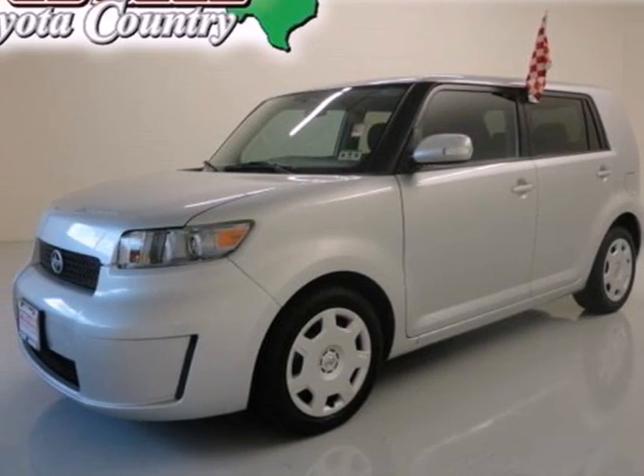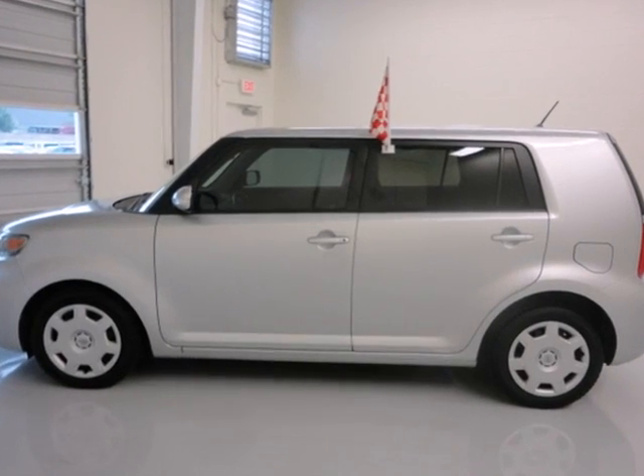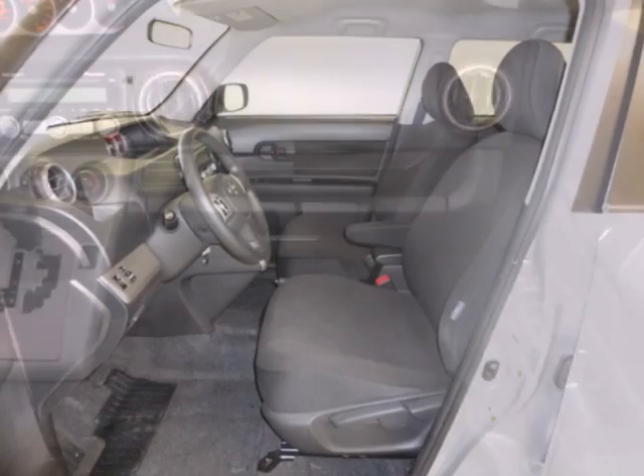It's a 2008 Scion XB. Standard safety features include rear disc brakes, stability and traction control, braking assist, dual front airbags, child safety locks and four-wheel anti-lock brakes.